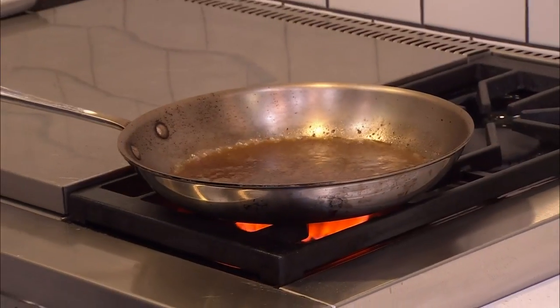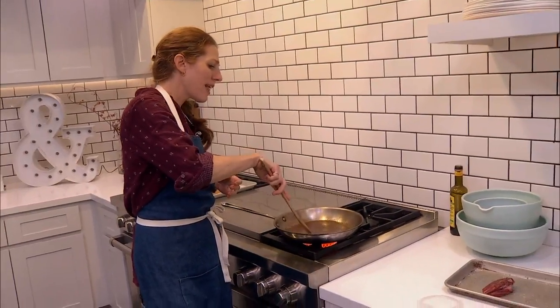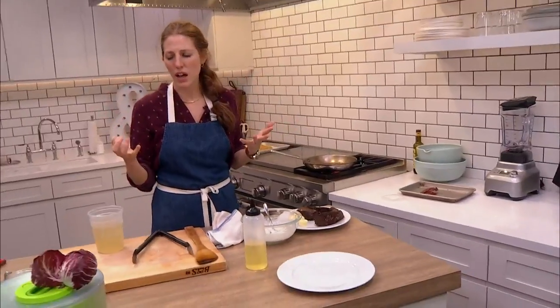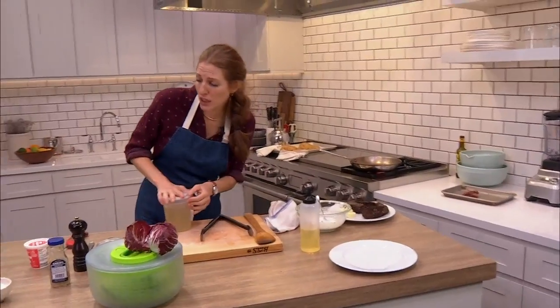You could use red wine vinegar. I wouldn't use lemon juice in this case — that's a personal preference. I don't love cooked lemon juice in savory preparations, but if you like it, go for it.